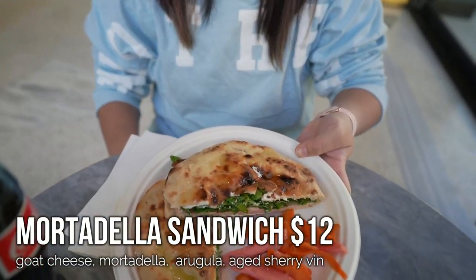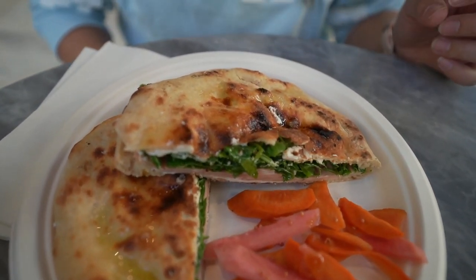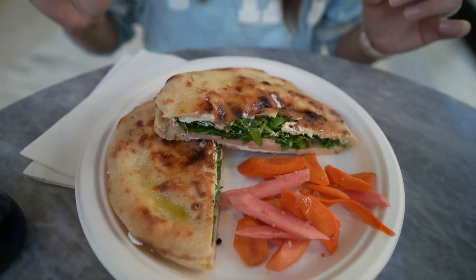For our pizzas we ordered a bunch of slices. We got the original red sauce slice, which is basically a New York style — just cheese and tomato sauce. Then we got the salami slice, which comes with salami on top of cheese and tomatoes. And then the green sauce slice, which comes with a spinach cream sauce and cheese. We also decided to get a sandwich — the mortadella — with goat cheese, mortadella, arugula, and aged sherry. They use the pizza dough to make the bread crust for the sandwiches, which is why I knew I had to try one.